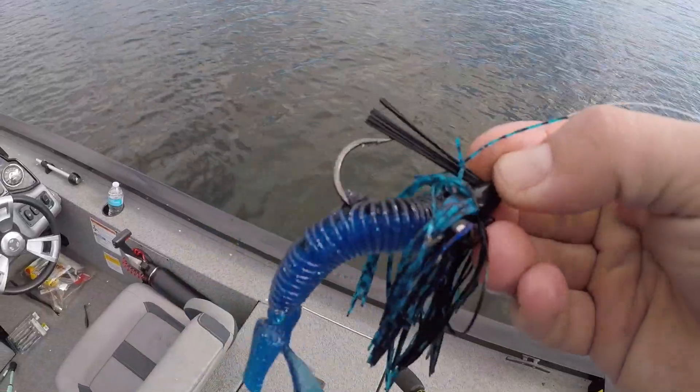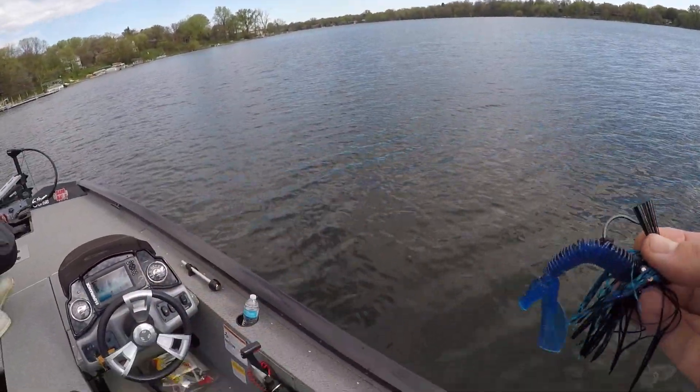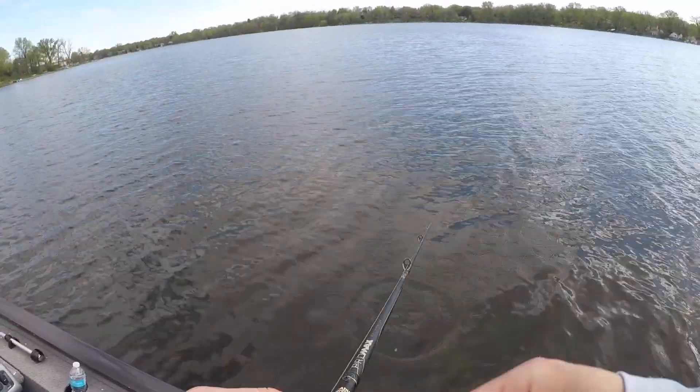There's that black and blue jig I just caught her on. Yeah, let's go get some more — that felt good. Good way to start today.